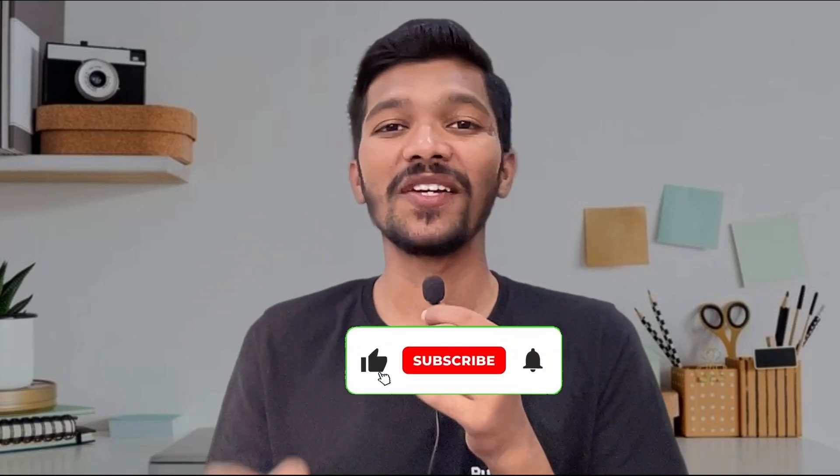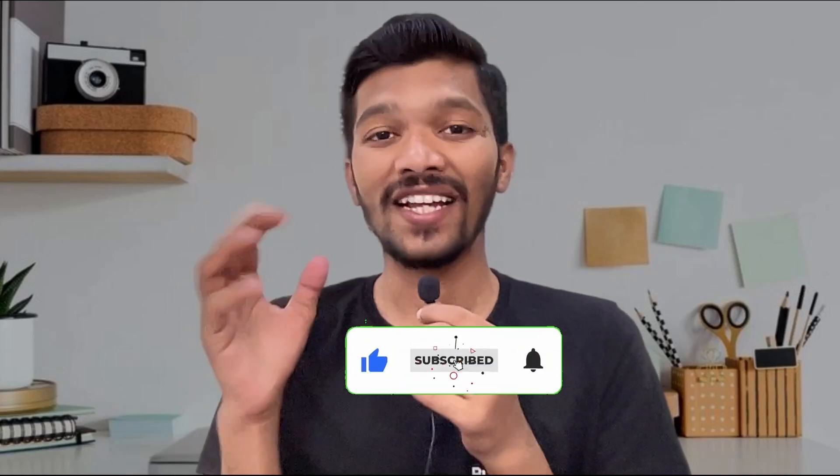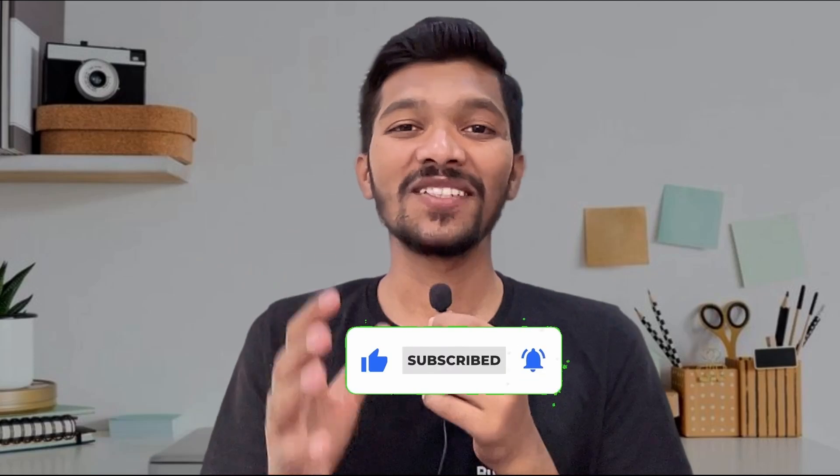So this was a brief video on how to have a proper resume for college or as a fresher. If you learned even one small thing from this video, please like it and let me know in the comments which thing you liked the most. If you are new to the channel, do subscribe for more such informative videos. See you in the next video.